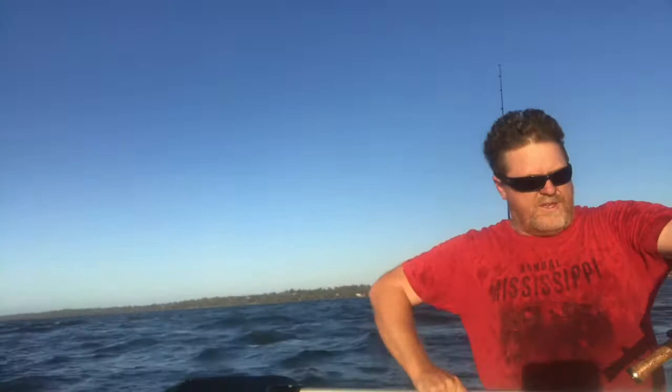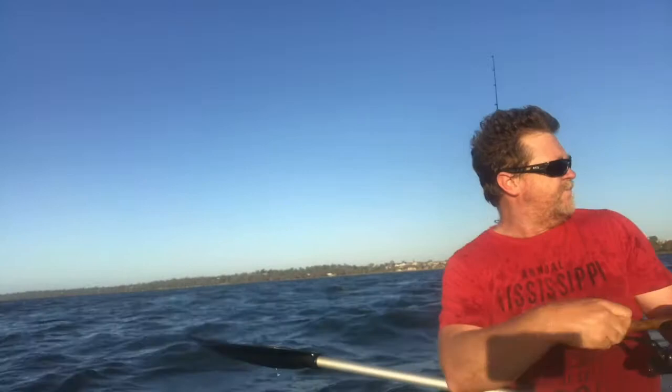Hey, I'm on again! Come on buddy, in you come. Only a little one, this one. Out of the water he comes. Loosened off - gone. Lost him.